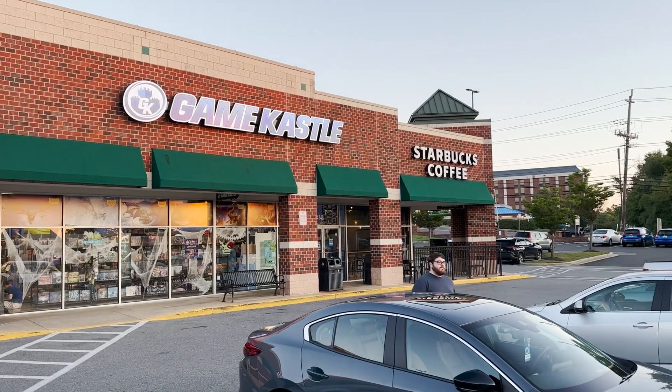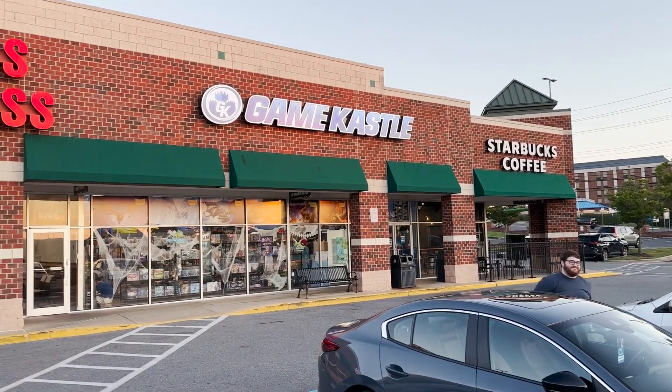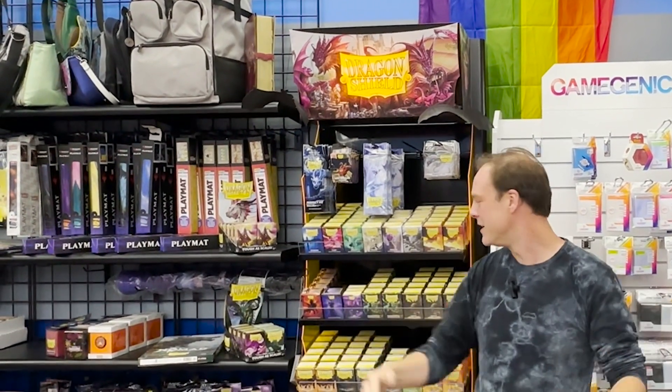Hi, I'm Boyd Stevenson, the owner here at Game Castle College Park, and I want to talk to you about all of the amazing things that Dragon Shield and the folks at Arcane Tin Men have done for us in terms of great retailer support. Because if there's anything to know about Dragon Shield, it is that they want to make it so amazing for us to sell it.